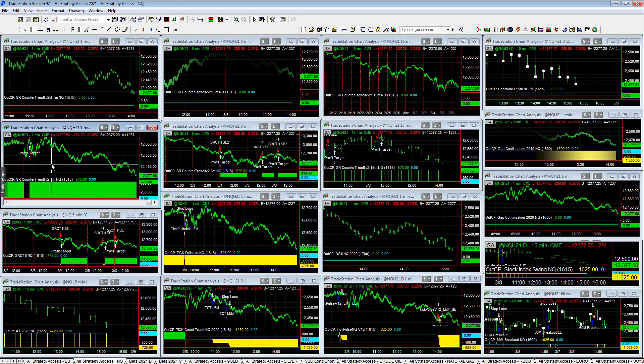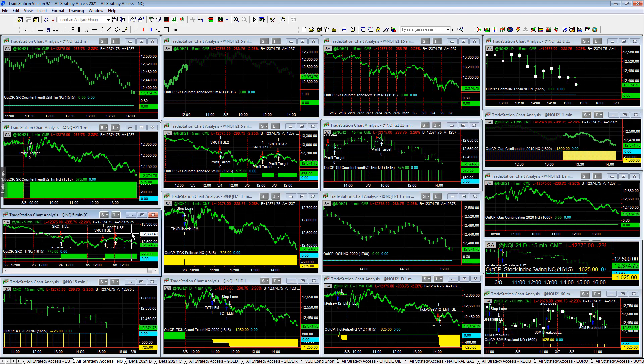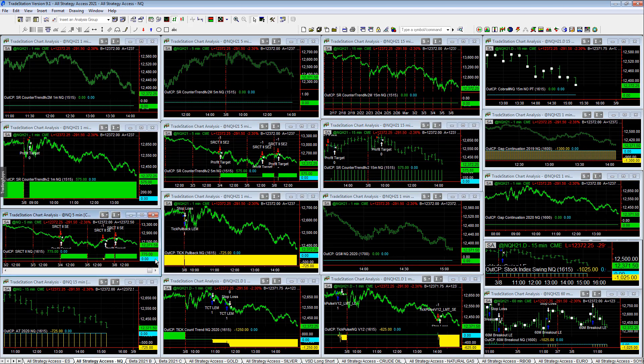Looking at the NASDAQ: S&P counter trend V2M 1M, 5M, and 15M, as well as S&P counter trend 2 — hitting $575, $575, $575, plus $775. So S&P counter trend 2s, 3s, and 4s are the top pattern this year, trading a multi-market setup.